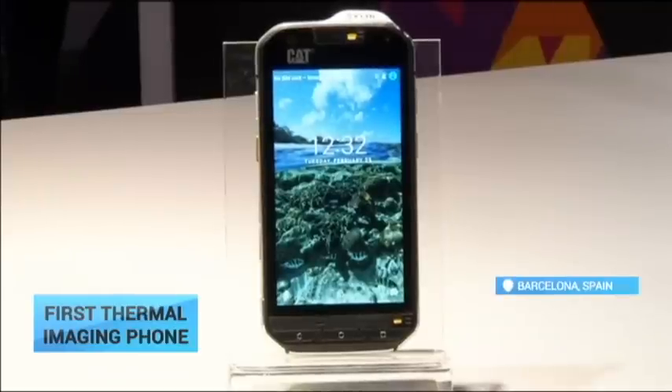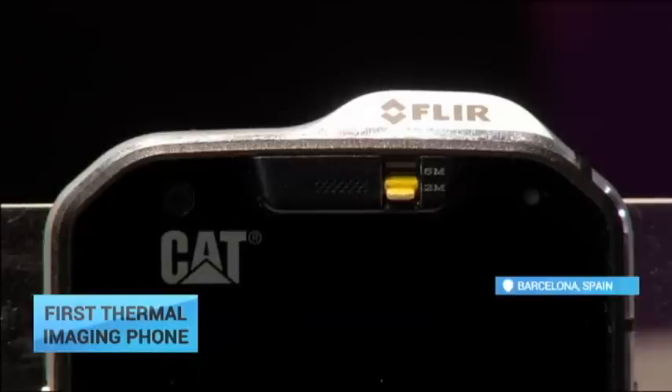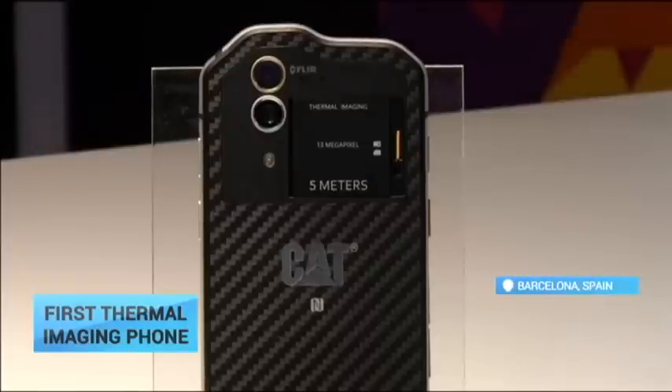Thermal technology itself is not new, but in the past users had to buy a special accessory — something that's no longer needed.